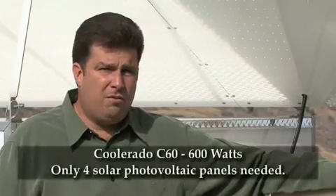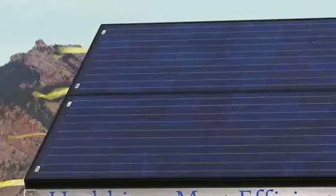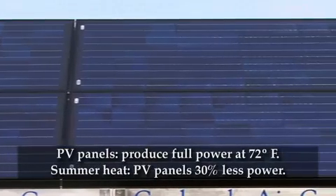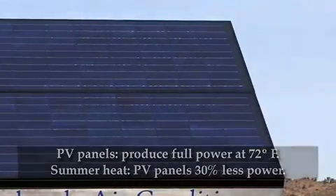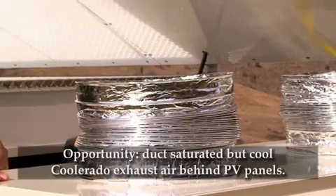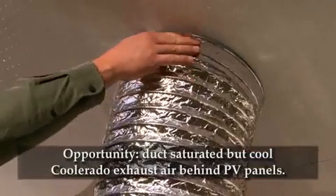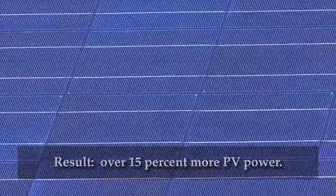This Coolerado C60 only draws 600 watts of power, so just 4 photovoltaic panels can power this system. In full sun, these photovoltaic panels will produce 200 watts of power each when they are at 72 degrees Fahrenheit. However, during the heat of the summer, these panels will reach temperatures over 150 degrees and will produce about 30% less power. The saturated but cool Coolerado exhaust air can be used to gain some of that power back — ducted across the back of the panels to cool them — keeping panels over 40 degrees cooler and gaining over 15% more power.